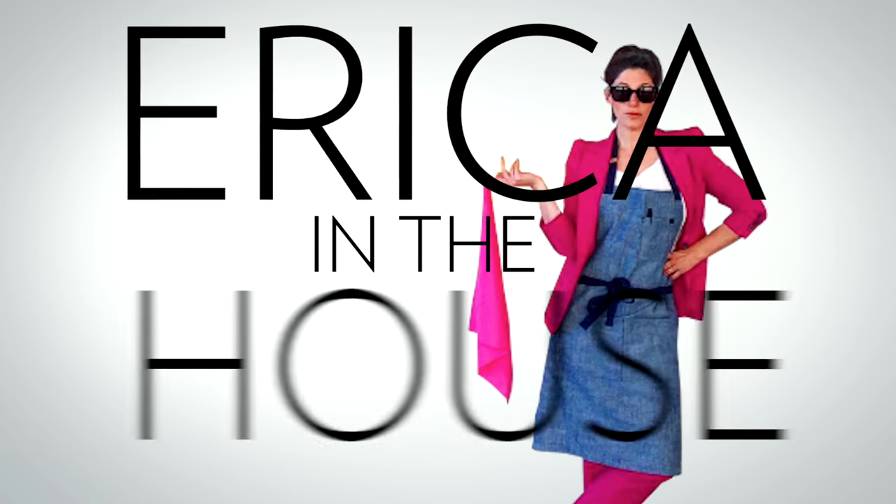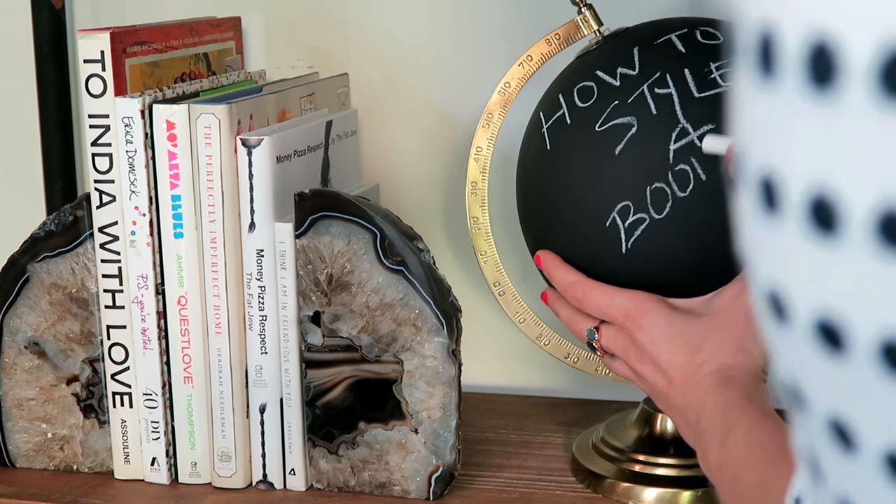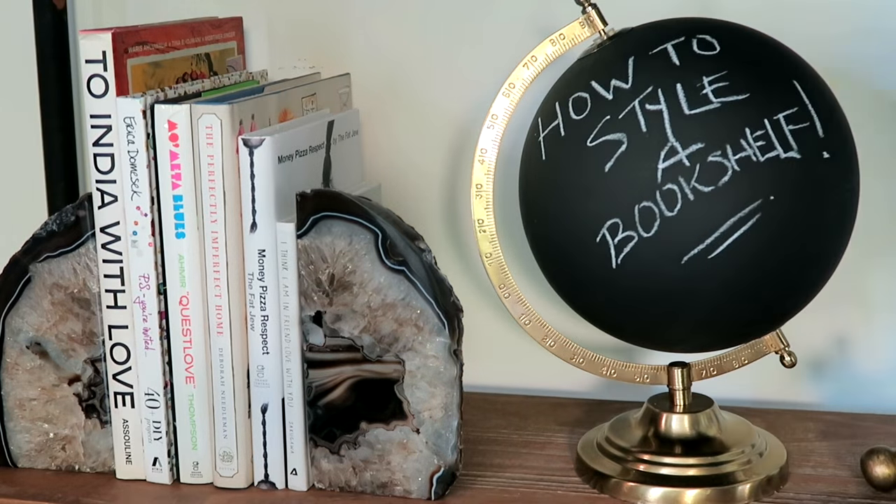Today on Erica in the House, we are campaigning to make bookcases great again. Let me tell you what's a trend — the shelfie. People are styling amazing bookcases, me included, for their homes and taking amazing pictures to share. And everybody's inspired by these, and today I'm going to show you how to style the perfect bookshelf.